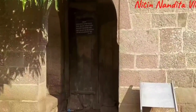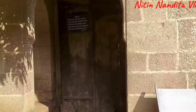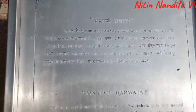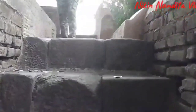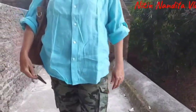This is the Mastani Darwaza. If you have seen the movie Bajirao Mastani, Mastani was allowed to enter the Shannivar Wada through this gate, and so it is known as Mastani Darwaza. We have used the Mastani gate to come up on the wall of Shannivar Wada.